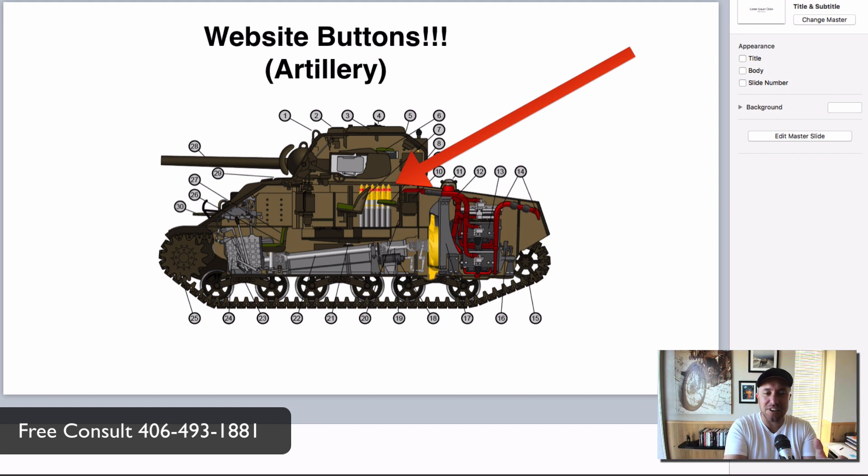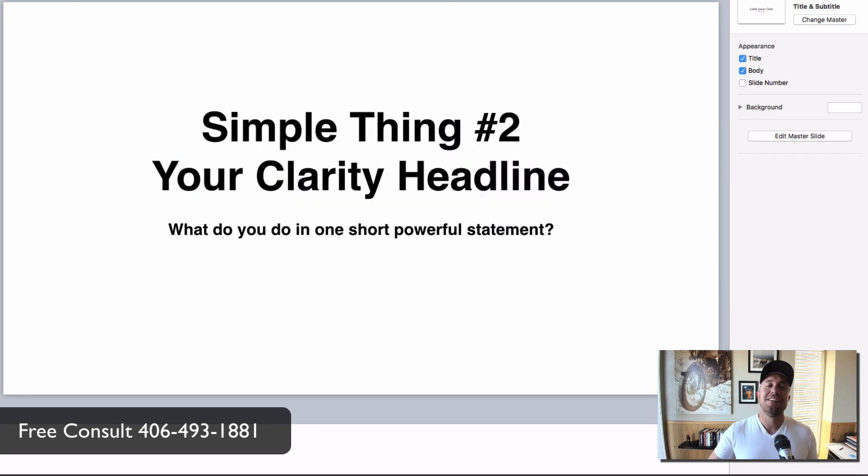That alone can double your business. I look at these buttons like the artillery on your tank — the most powerful artillery you're going to bring onto the battlefield. Stop making it hard for your clients to contact you. Put buttons on your website — not tiny little words people have to search around to find.